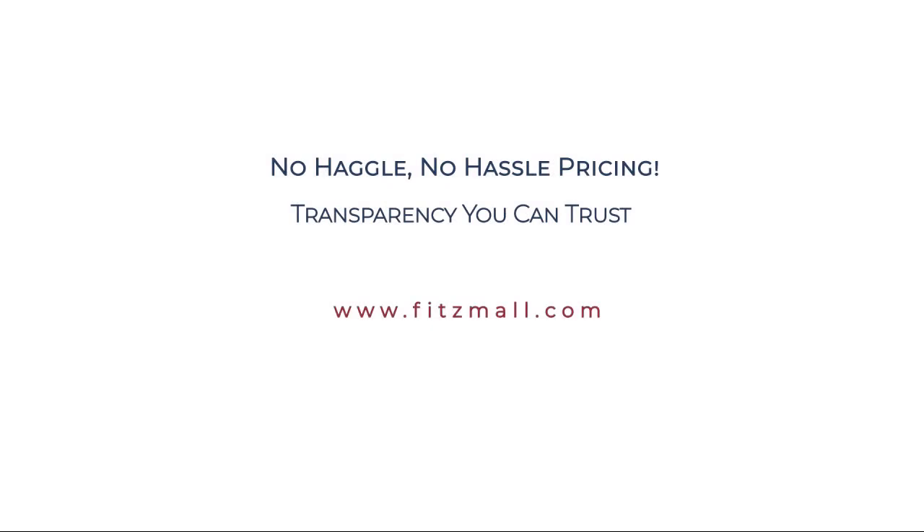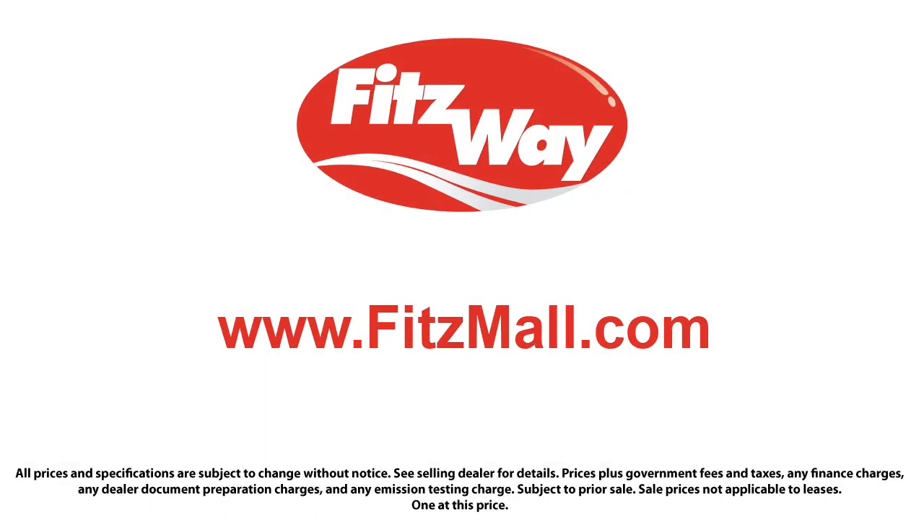Fitzgerald Auto Malls is the first and only auto dealer group in North America to have achieved the ISO certification. So you can buy with confidence, knowing that you're in the best possible hands. The Fitzway puts the customer first with honesty, respect, and a total commitment to customer satisfaction. That's the Fitzway.